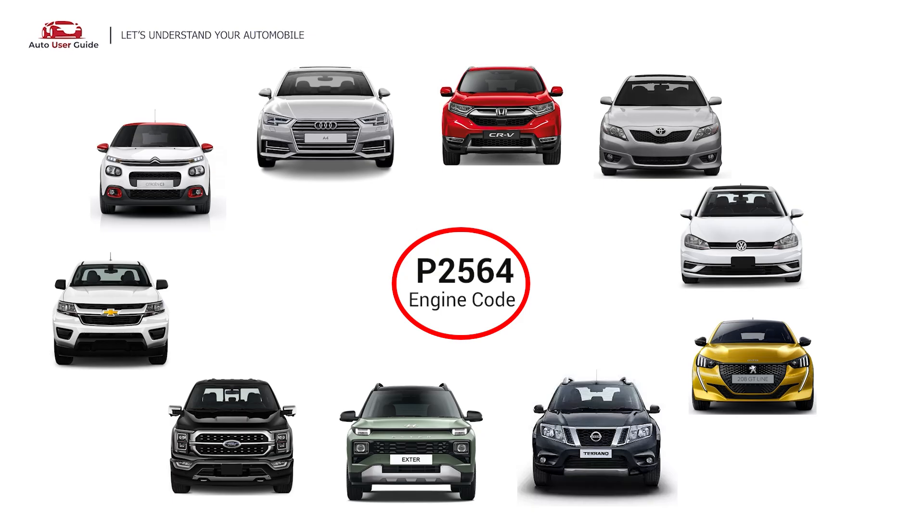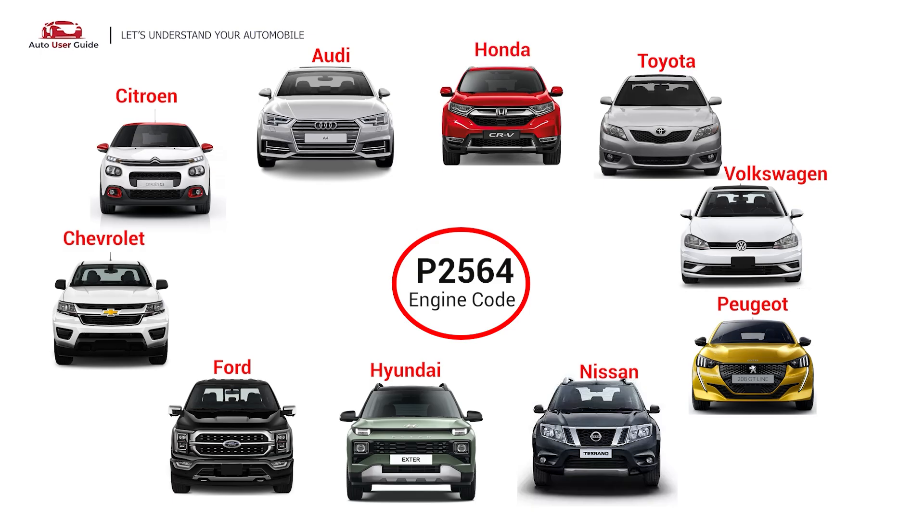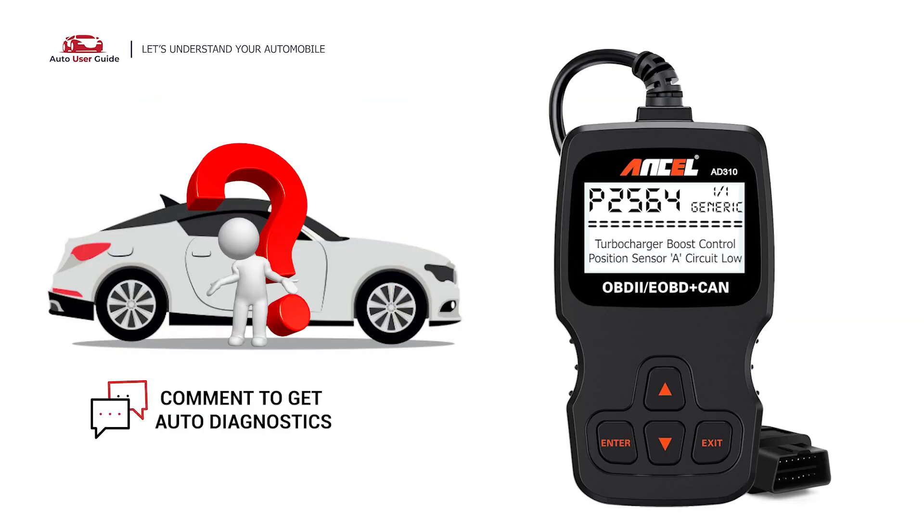It is commonly found in Audi, Citroen, Chevrolet, Ford, Hyundai, Nissan, Peugeot, Volkswagen, Toyota, and Honda vehicles. If you want to fix this error code, let us know in the comments section.